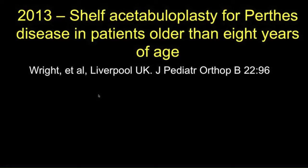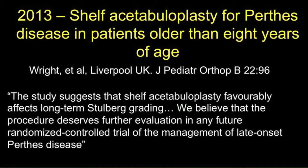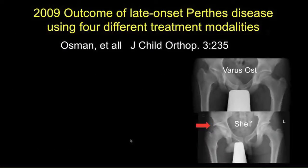More recently, Perthes disease has been described in an older age group, where the worst prognosis was found by Wright. Their study suggested that the shelf acetabular procedure was excellent and should be included in any future controlled studies on Perthes disease in the older age group. This was also the conclusion of Osmond et al. in the UK.